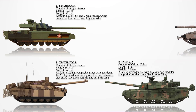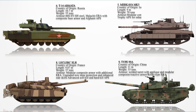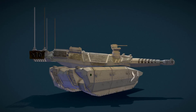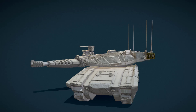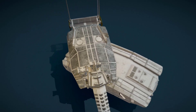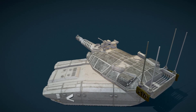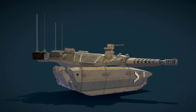Number 5: The Merkava Mark V, also known as the Barak. It is Israel's latest main battle tank, building upon the advancements of its predecessors. It features a modular armor system that allows for quick replacement and upgrading of armor components, enhancing battlefield adaptability. The tank incorporates advanced composite materials, including laminated ceramic steel-nickel alloys, providing robust protection against various threats.